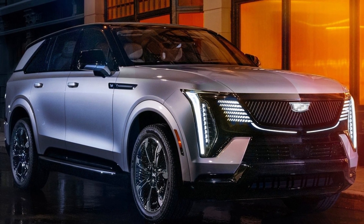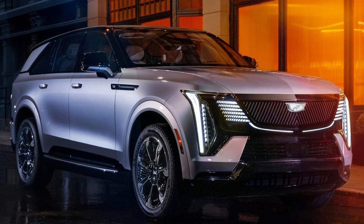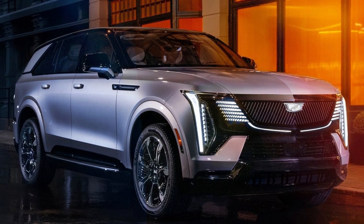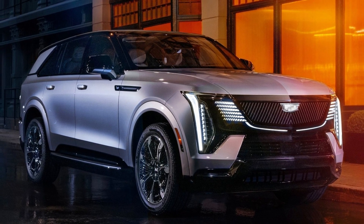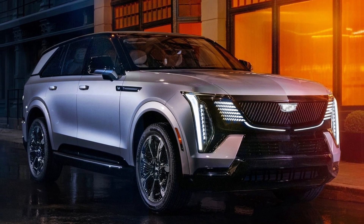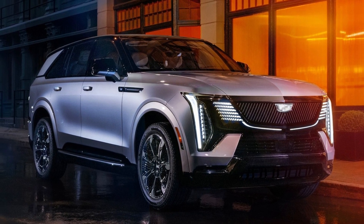Dinelle didn't disclose the name of the upcoming upsized Escalade IQ. While it's easy to call it the Escalade IQ ESV, CarBuzz uncovered trademark filings for the Escalade IQ L name, which would be a fitting name for a version with a longer wheelbase.